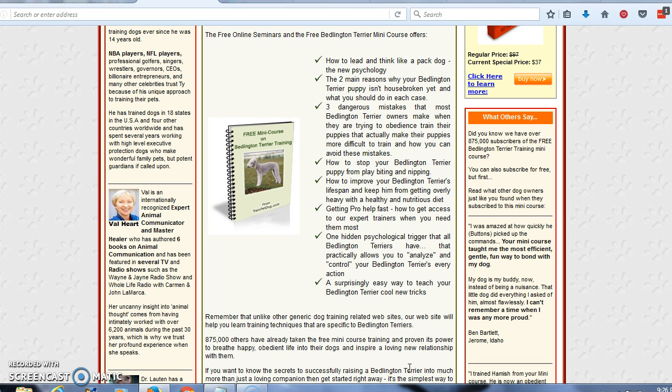How to stop your Bedlington Terrier puppy from play biting and nipping. How to improve your Bedlington Terrier's lifespan and keep him from getting overly heavy with a healthy and nutritious diet. Getting pro-help fast — how to get access to expert trainers when you need them most. One hidden psychological trigger that all Bedlington Terriers have that practically allows you to analyze and control your Bedlington Terrier's every action. And a surprisingly easy way to teach your Bedlington Terrier cool new tricks.